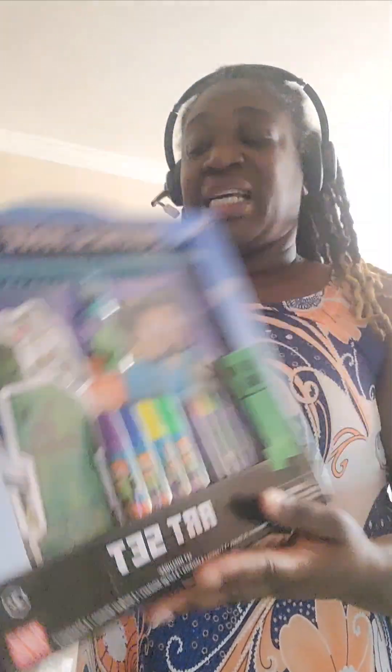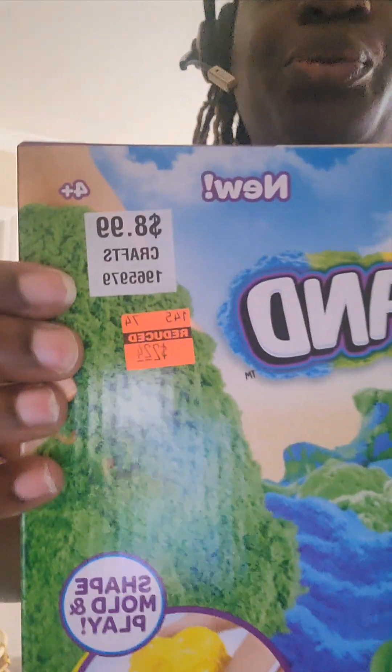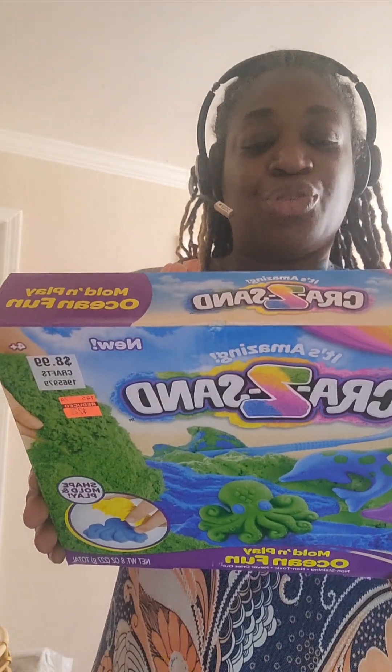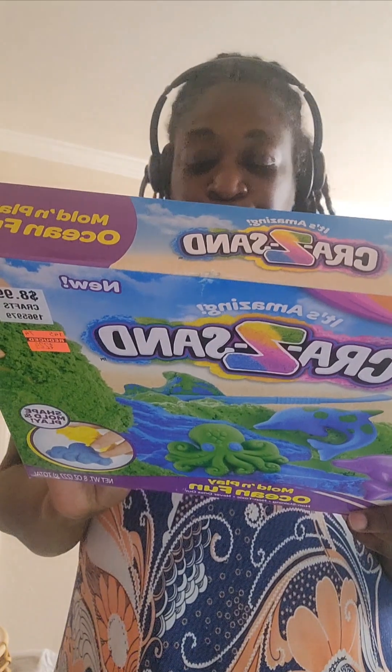Also this Minecraft set — I was only able to find one of these art sets. Regular price is $9.99, I paid $2.49 for it. Really cute. There was only one crazy sand set — regular price $8.99, I paid $2.24 for it. It includes ocean fun tools and sand to make sandtastic creations, super fun no-mess play for indoors and outdoors. It includes crazy sand, two molds, one shaper, and two instructions. Not bad for $2.24.